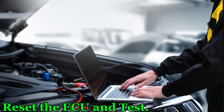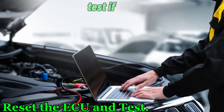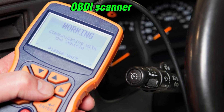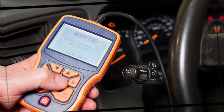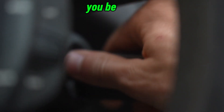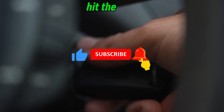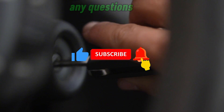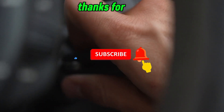Step 5: Reset the ECU and test. If your check engine light was on, use an OBDII scanner to reset the error codes. Start your engine and observe if the problem is resolved. If this video helped you, be sure to like, subscribe, and hit the notification bell for more car maintenance tips. Drop a comment if you have any questions. Thanks for watching.